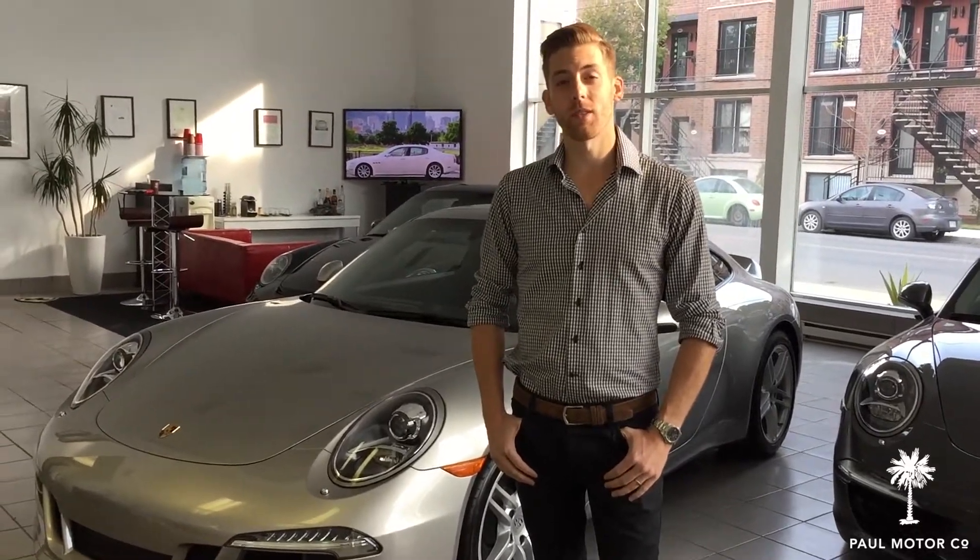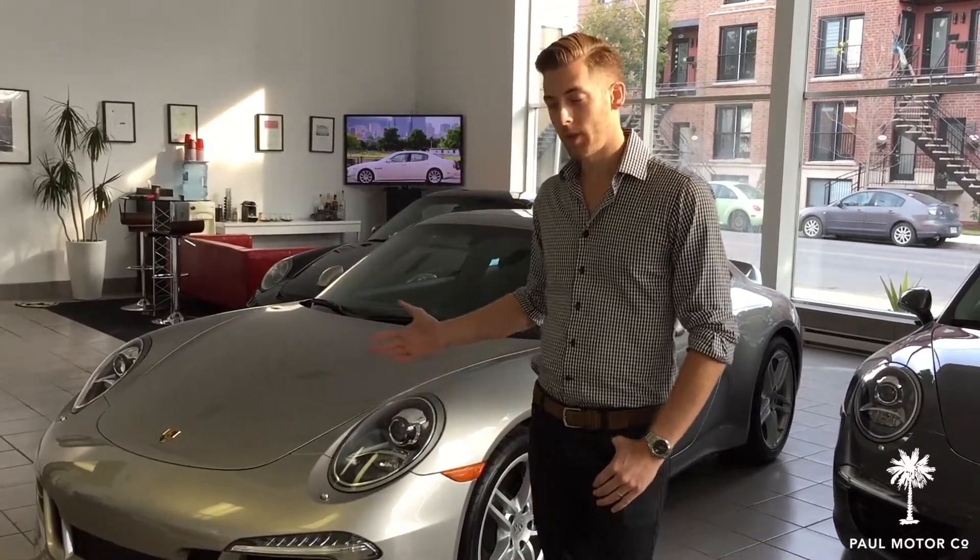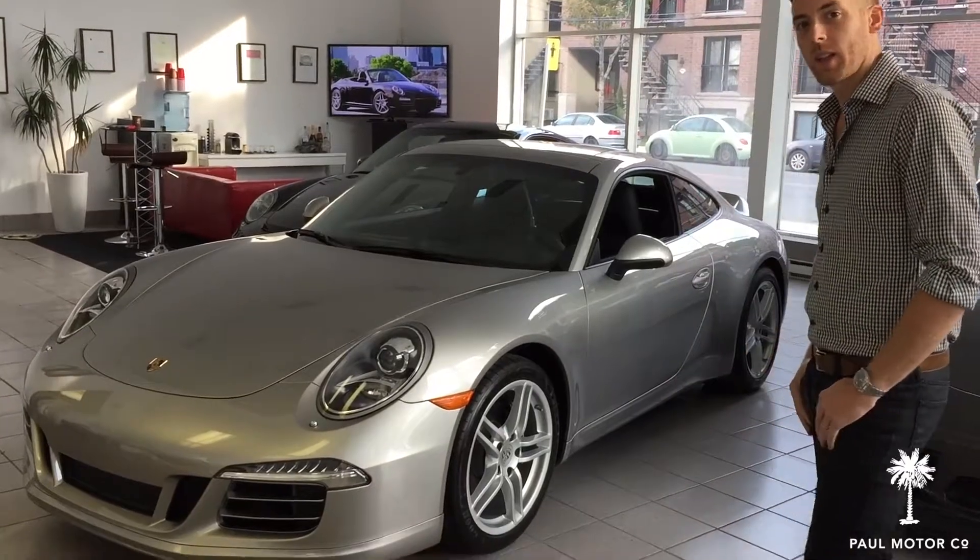Hey guys, it's Jeremy from Paul Motor Company. Today we're taking a look at a 2013 Porsche Carrera Coupe in Platinum metallic paint.